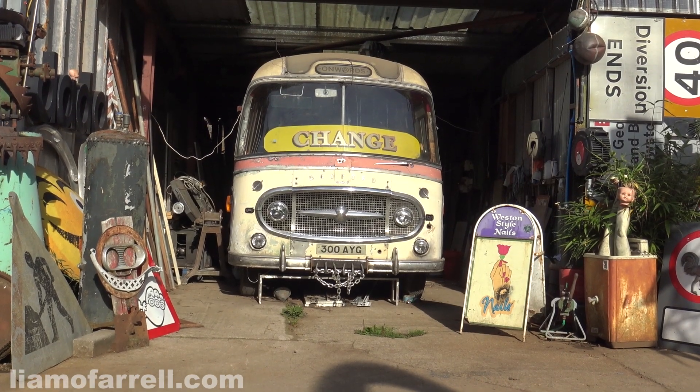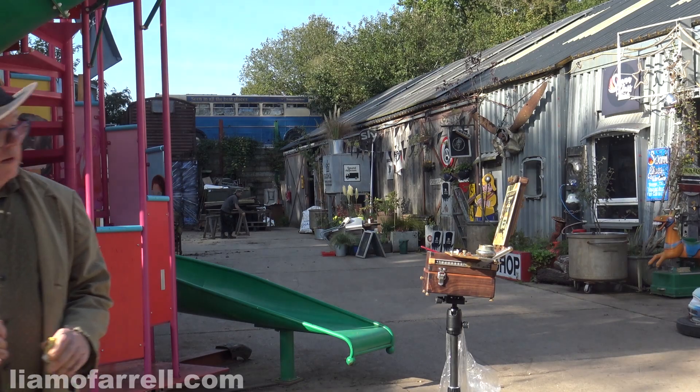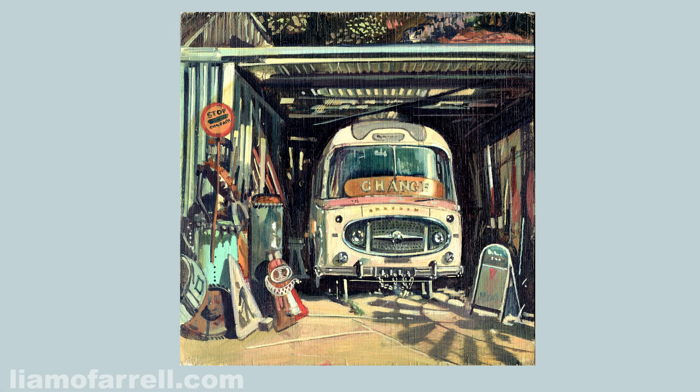After a few studio tweaks to get the chrome and the fussy details right, I present you my Bedford bus. I was really pleased with that ladybird book feel I was searching for, and the gods of art blessed me again with that lovely shadow of the windmill. So that's that one done — time to move on.